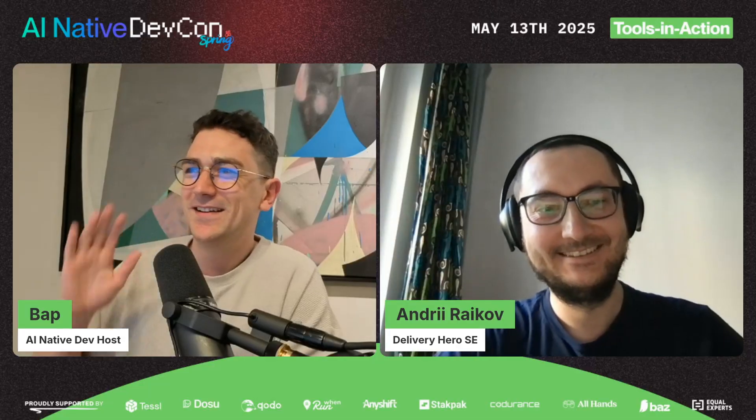Thank you so much for jumping on the chat. I'm really excited about this talk. I used to work for Glovo, which Delivery Hero has bought, and I remember the engineering team spoke very highly of the Delivery Hero engineering team. Really cool to speak and hear your session today, Andre. With that said, I'll give it over to you.